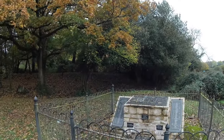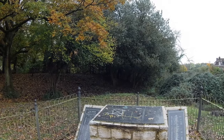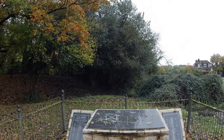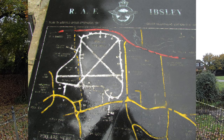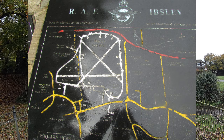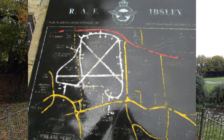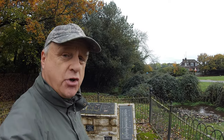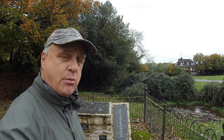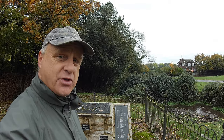I've just come down from the ridge and I'm at a place called Mock Beggar, which is right next to Ibsley. I want to have a look at the memorial that's right on the corner of where the airfield used to be. I'll put a photograph up on screen so you can see it in much more detail. From here we're going to head north of the site just to see what we can see.